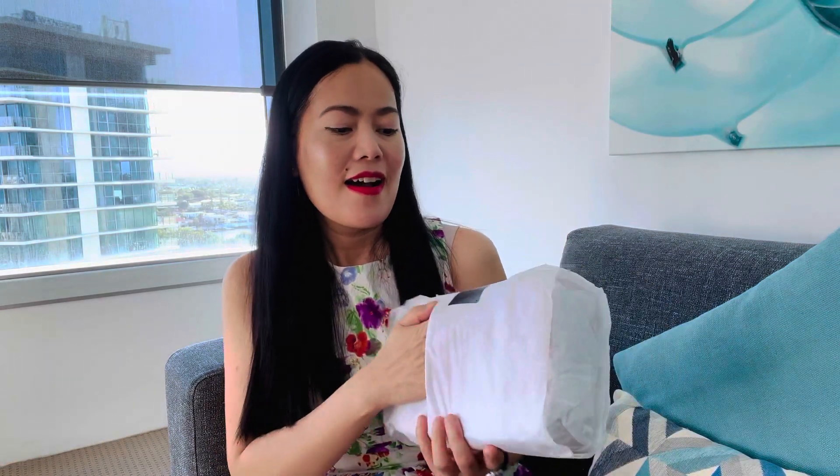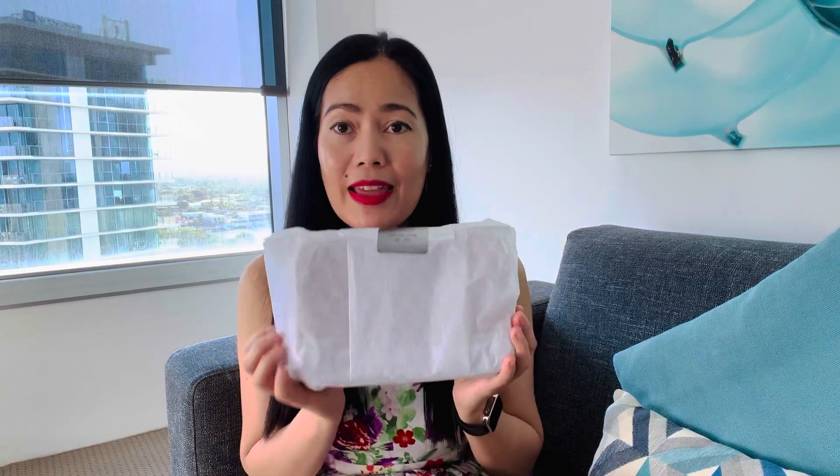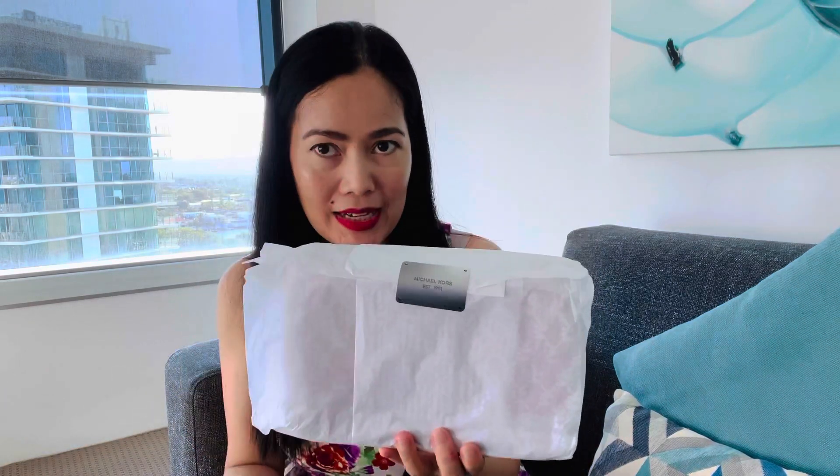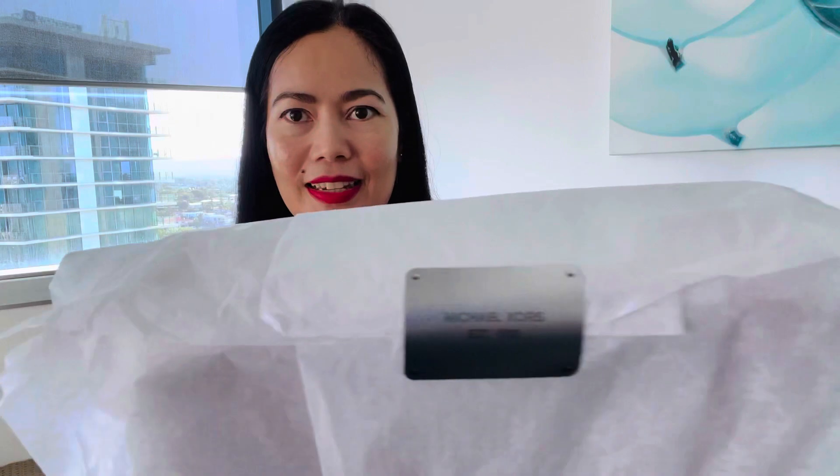Can you guess what it is? It's not as big as you think — I don't like bulky big bags. It's wrapped really nicely and they gave me a brand new one, not just the display. I would have been happy with the display bag since there was no damage, but the staff said she would give me a brand new bag.